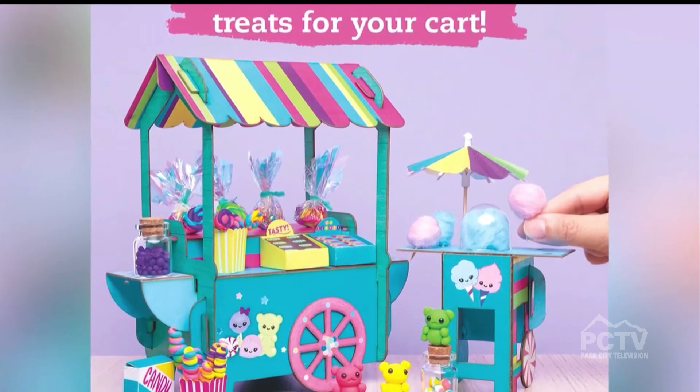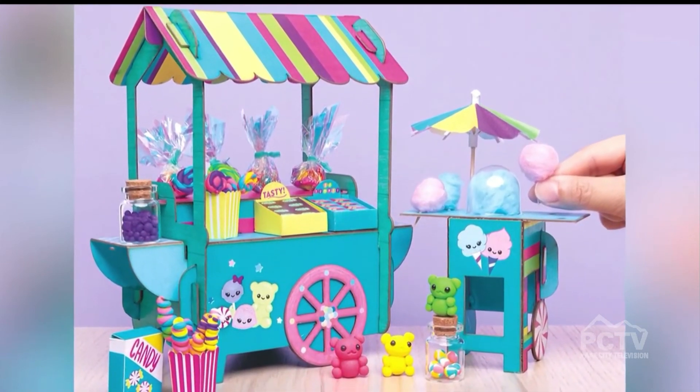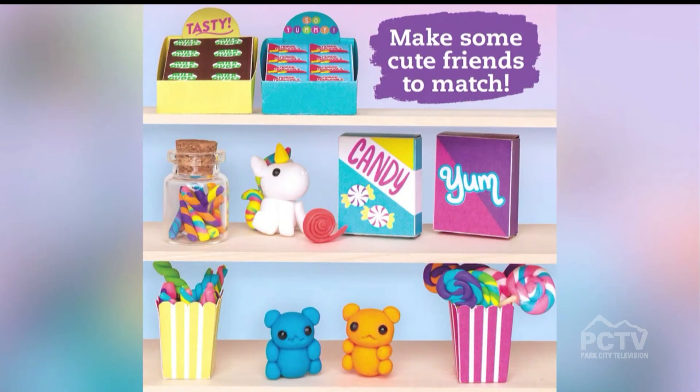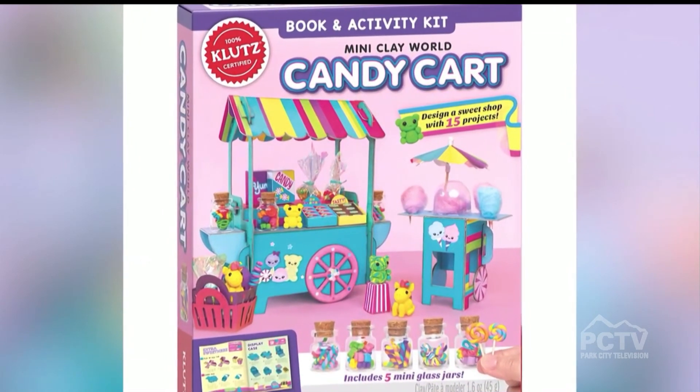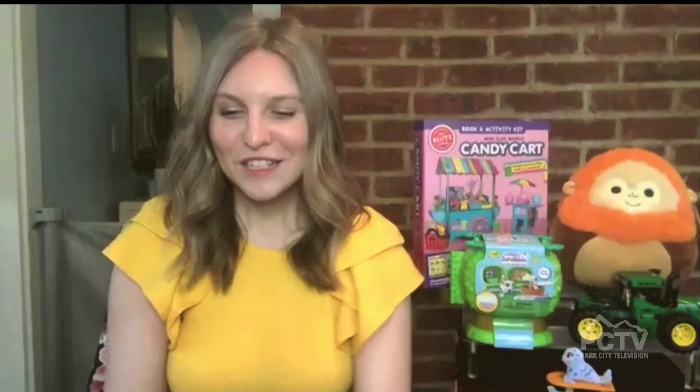Another great idea is to look towards activity toys as well. When you think of content creation, you obviously think YouTube these days, but you can create your own hands-on content with some of these kits. With the Mini Clay World candy cart, you've got the sugar-free alternative — a little cart that you can create out of cardboard. Really fun and engaging for kids, with clay creations you can make: little gobstoppers, little Twizzlers and candy. Parents are going to like that sugar-free alternative.